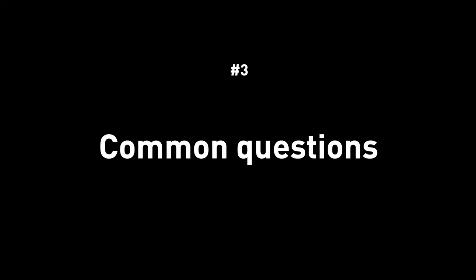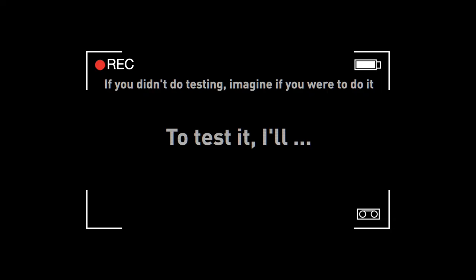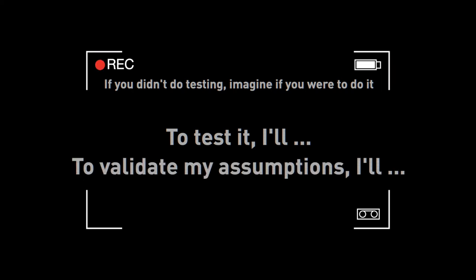Now let's get into some common questions you might get in a take-home exercise presentation Q&A. For example, they might ask: how do you validate this design? This is essentially asking how you know you solved the user's problem. The answer is user testing — but say it with confidence and give more details about how you would test it. If you thought about testing while designing rather than on the spot, it will really come in handy.